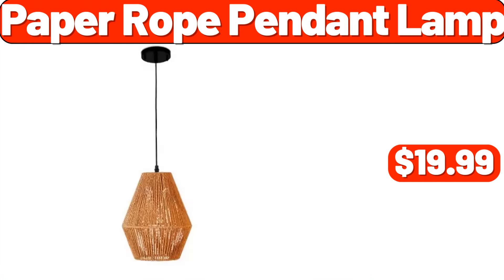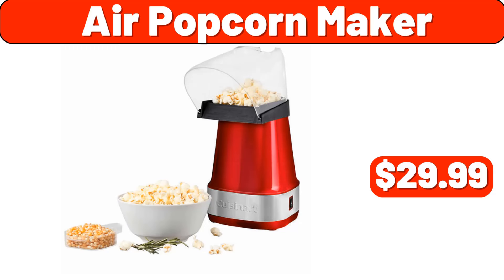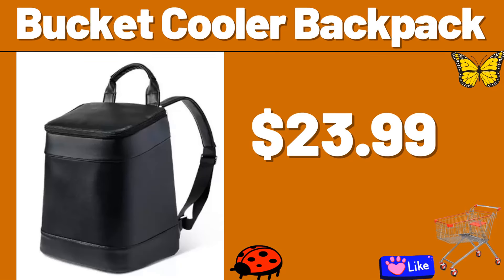Paper Rope Pendant Lamp, $19.99. 9 Piece Complete Bathroom Accessories Set, $15. Shark AI Ultra Self-Empty Robot Vacuum, $298. Air Popcorn Maker, $29.99. Wall Mount Storage Rack, $3.89. Espresso Machine, $24.99. Bucket Cooler Backpack, $23.99.